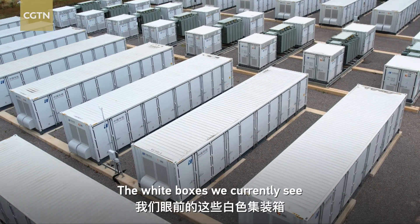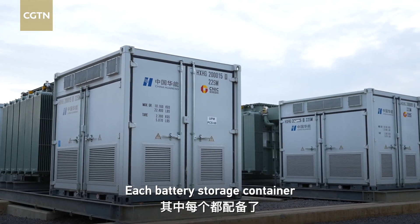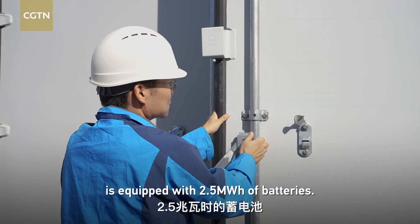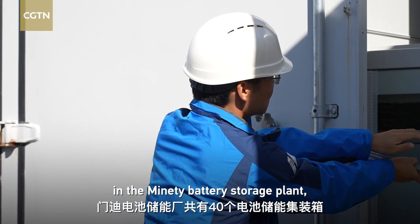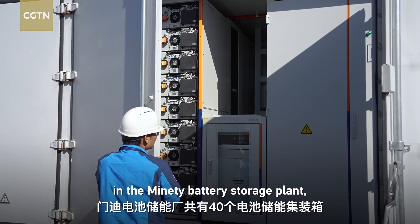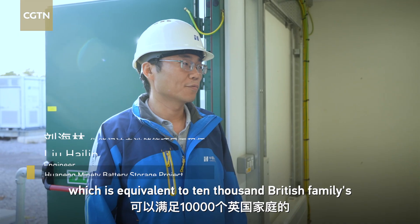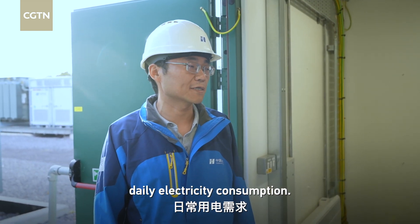The white boxes we're currently seeing are known as battery storage containers. Each battery storage container is equipped with 2.5 MWh of batteries. There are 40 battery storage containers in the Manatee battery storage plant, with a total capacity of 100 MWh.